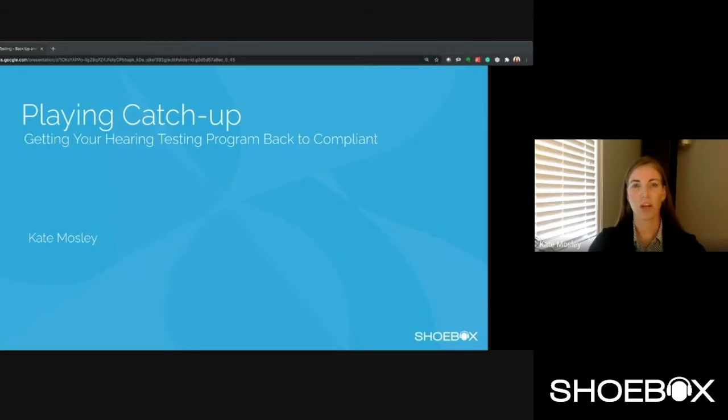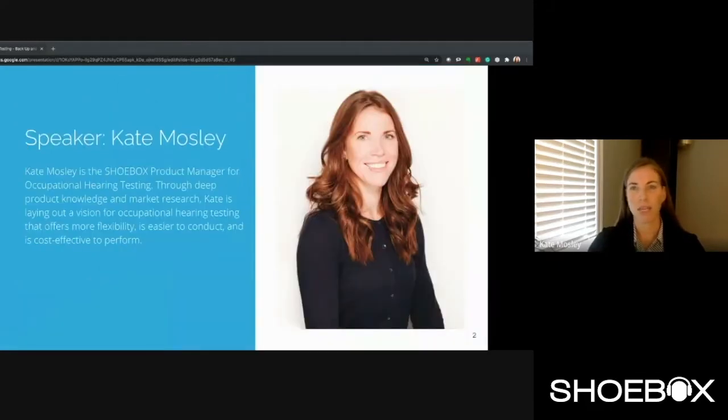Hello and welcome to the Shoebox webinar focused on getting your occupational hearing testing program back up and running. My name is Kate Mosley, I'm one of the product managers here at Shoebox with a focus on the occupational hearing testing market.